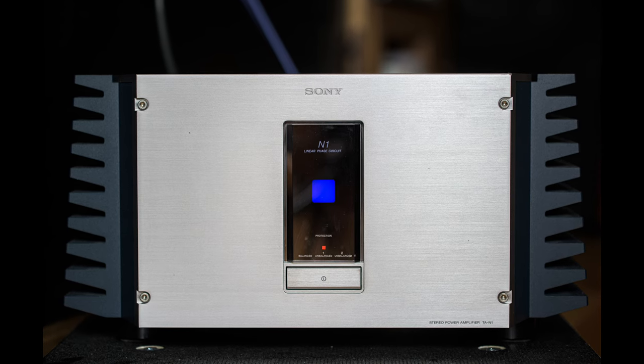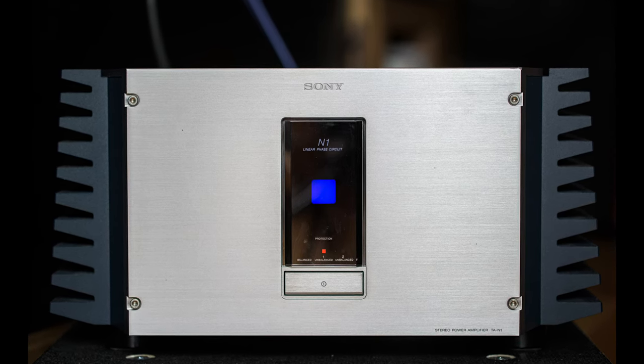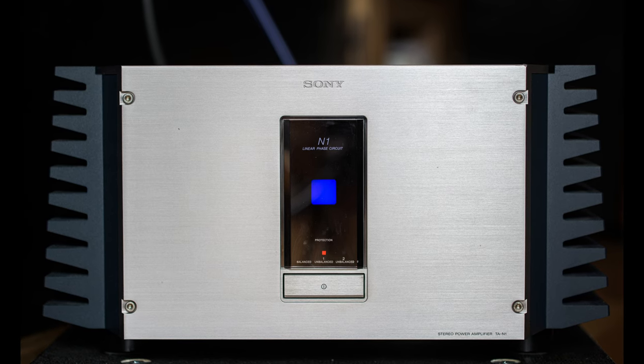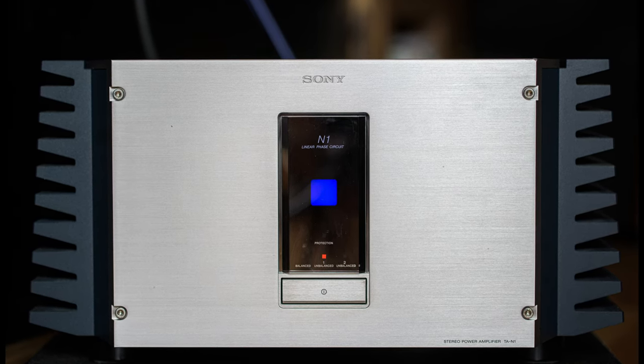The Sony TA-N1: a masterpiece or just an overpriced gimmick? I've been looking for this puppy for about five years or so, and here we are. Should you be impressed? Well, let's see.